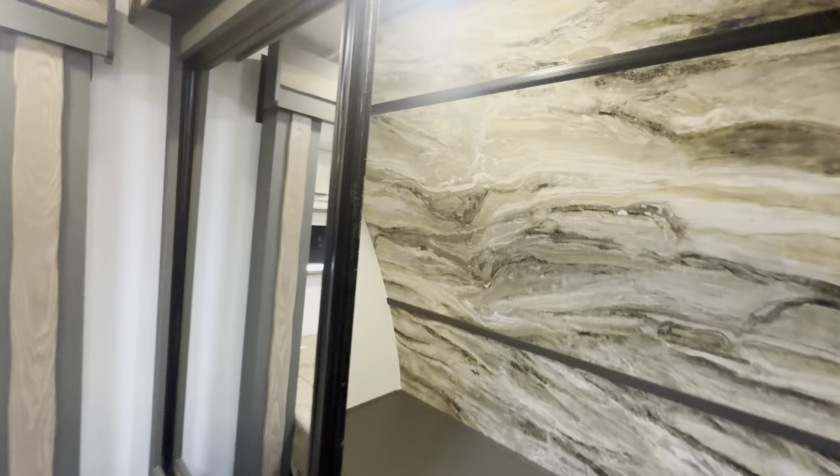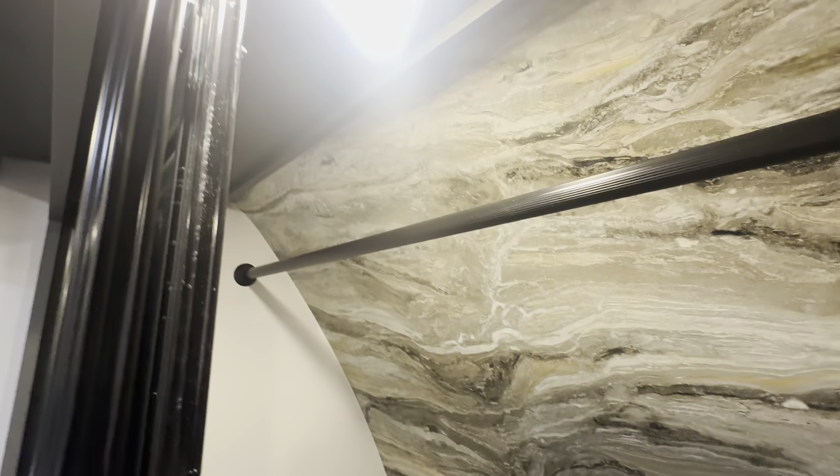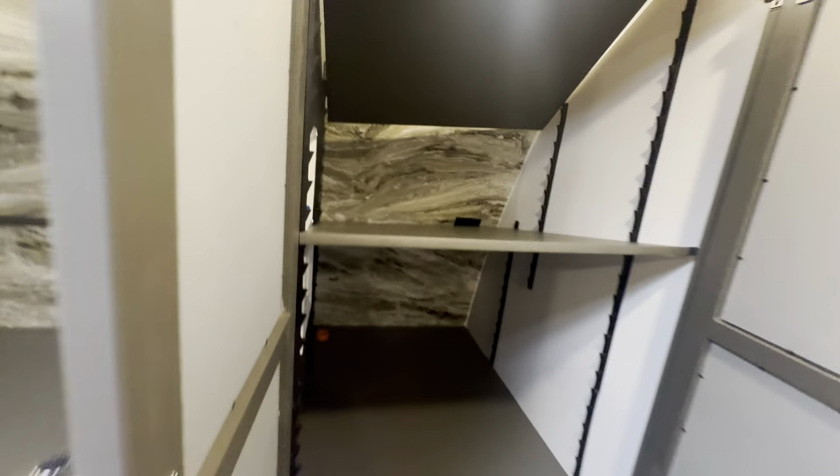You also get this large wardrobe closet with a really sweet backdrop — perfect height for hanging your shirts. And in here you get the washer/dryer prep area. If you don't want to use it for that, it just becomes more storage.